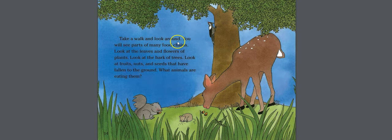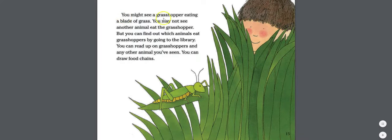Take a walk and look around — you will see parts of many food chains. Look at the leaves and flowers of plants, the bark of trees, and fruits, nuts, and seeds that have fallen to the ground. What animals are eating them? You might see a grasshopper eating a blade of grass.